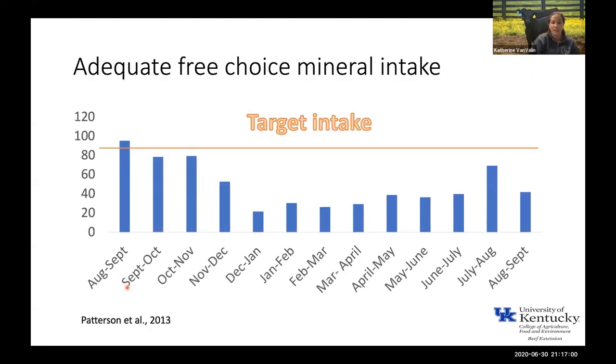This is some data that Dr. Matthews and Dr. Burris's groups were involved with down in Princeton. The orange line represents the targeted intake, and what they found is that pretty much any time of year they looked at it, cattle weren't consuming their target intake on free choice. We need to make sure we're not messing something up from a management perspective — leaving mineral feeders empty, letting them get rained on and get wet. We need to prevent all of that so our cattle can try to reach those targeted intakes.